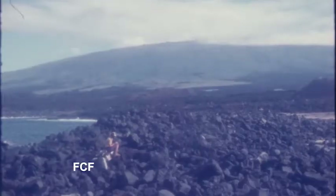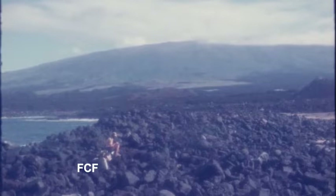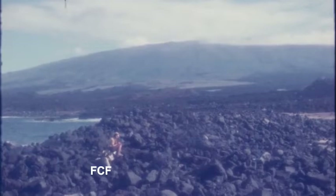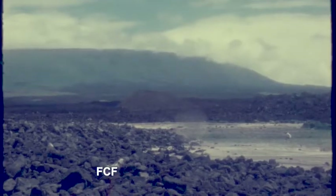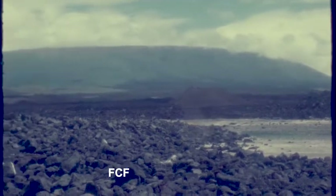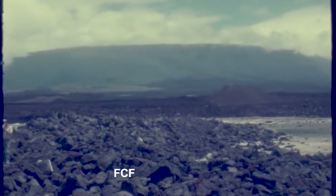Here we see the general terrain: the sea on the left, the jumble of volcanic rock that the fur seals live in, and then the sandy beach. In the background are the remnants of a volcano.